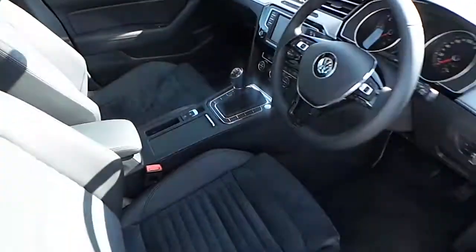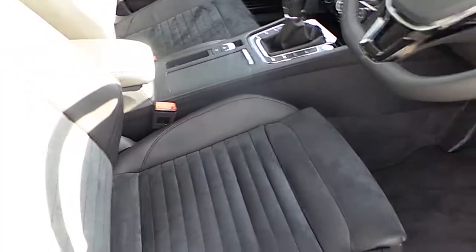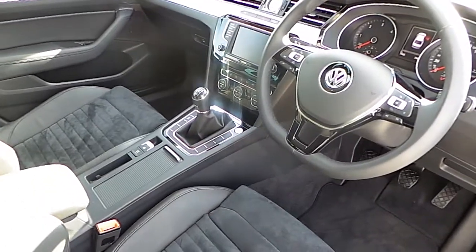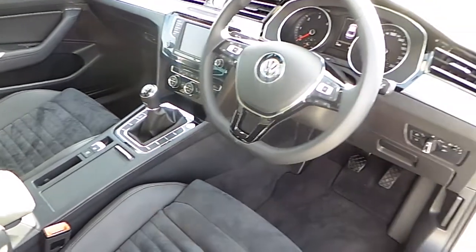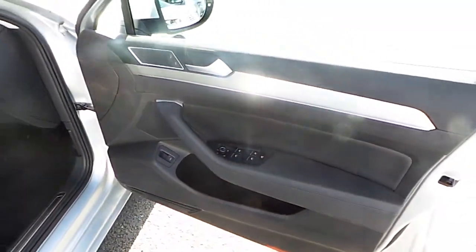Inside the car, it features Alcantara suede and half leather seats, a touchscreen radio, dual air conditioning, and a multifunctional steering wheel with cruise control, speed limiter, and Bluetooth phone connectivity. It also has full electric windows and electric wing mirrors.